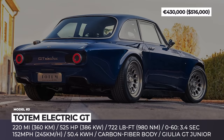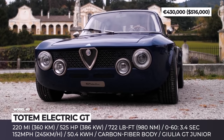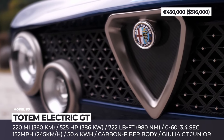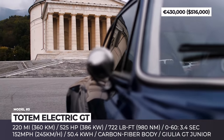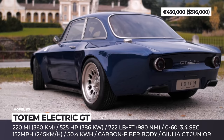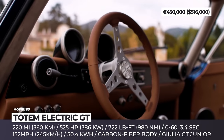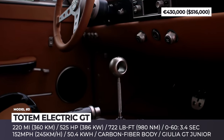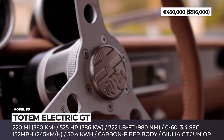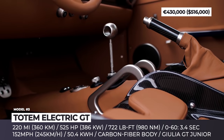Totem Electric GT: While Alfa Romeo is reviving the GTA moniker with the new factory-made Giulia, another Italian company, Totem Automobili, decided to remaster the original 1970s Giulia GT Junior as an electric model. The project joins efforts of 18 artisans and takes over 6,000 man-hours. The resulting car keeps only 10% of the original chassis and gets a new rear subframe and modern suspension — a new MacPherson setup up front and a multi-link aluminum system at the rear. The 1.3L 4-cylinder engine is replaced by an electric motor and a 50.4 kWh battery pack.